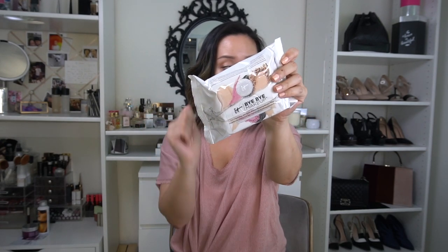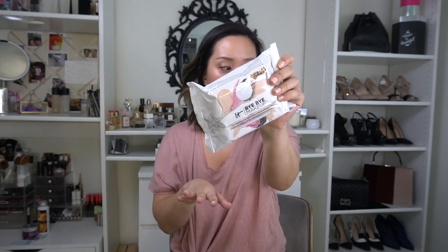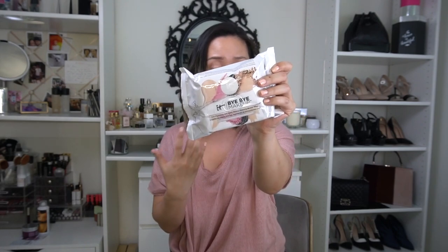Another product from IT Cosmetics is the Bye Bye Makeup three-in-one hydrating anti-aging makeup removing micellar wipes. I'm excited that this came out because I love wipes and I'm always on the hunt for a good one. This has no alcohol, which is perfect because alcohol can strip your skin and be actually very damaging.